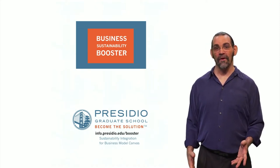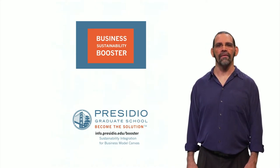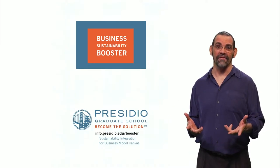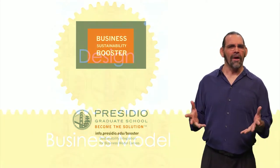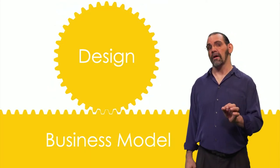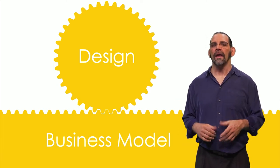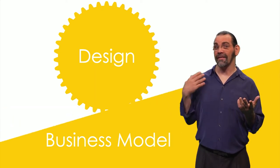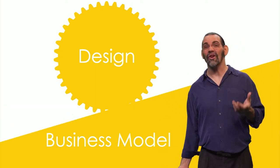This is a quick overview of the Presidio Graduate School's tool for helping you design environmentally and socially responsible businesses. Business models are important for designers to understand because the business model needs to support your product design. If you design for repair and long life but make your money by selling new products, you'll go out of business.